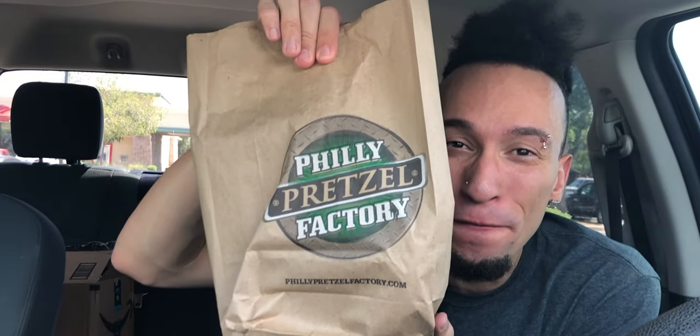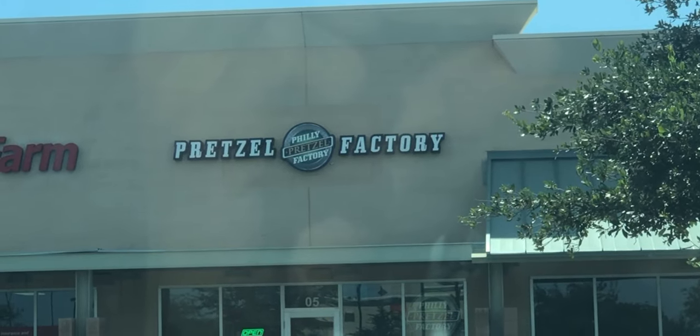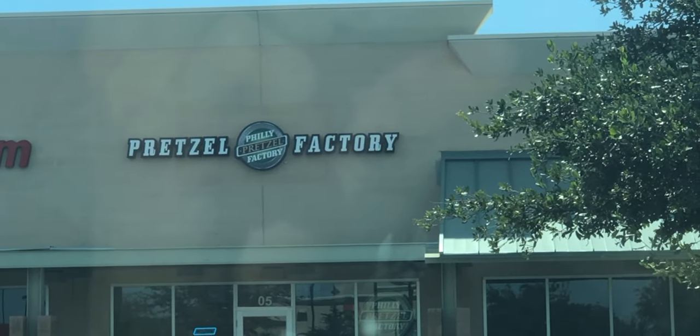It smells so good. What's up everybody? Roderick here at the Philly Pretzel Factory. They just opened up here randomly like two weeks ago, so I had to come through. What made me want to come through is they have a cheesesteak pretzel, which I didn't actually get today because they were sold out — they weren't expecting so many people to come in.